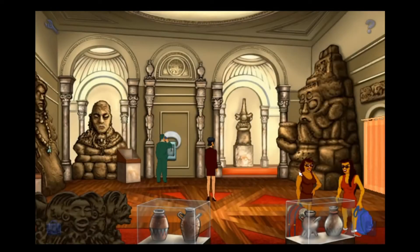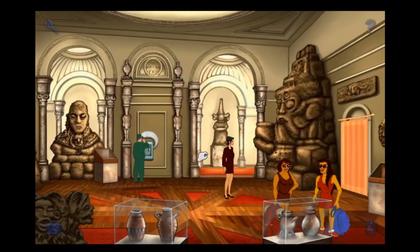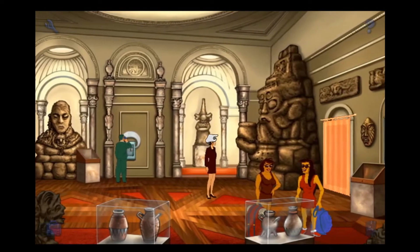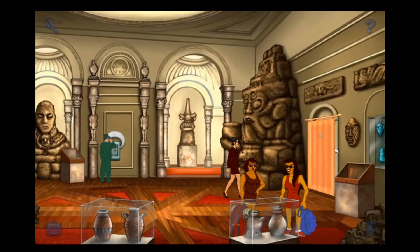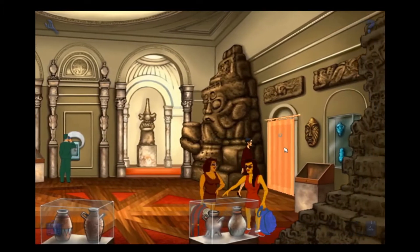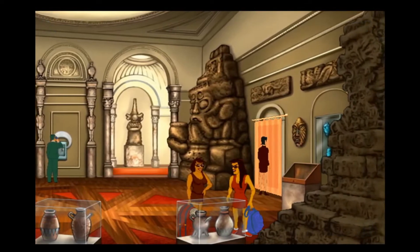Welcome back, guys. Anglaisefolle here and we are back for more of Broken Sword 2: The Smoking Mirror. Nico is currently in the British Museum. I couldn't get out that way, but now that she knows she can't get out that way, I think she'll be happier to go out this door here. That's my thought process.